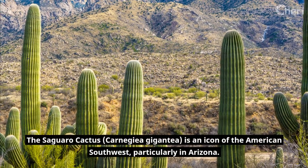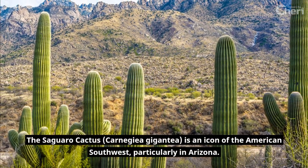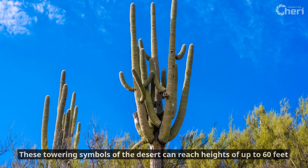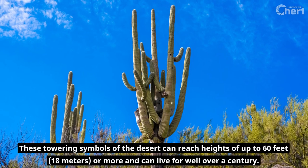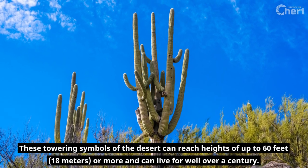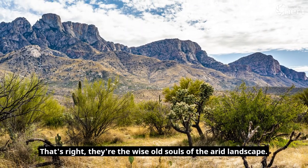The Saguaro Cactus, Carnegiea Gigantea, is an icon of the American Southwest, particularly in Arizona. These towering symbols of the desert can reach heights of up to 60 feet — 18 meters or more — and can live for well over a century. That's right, they're the wise old souls of the arid landscape.